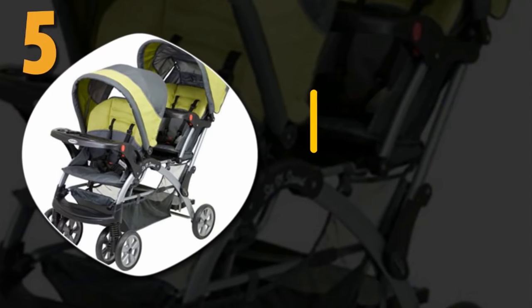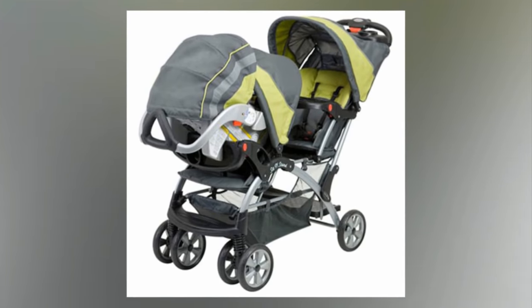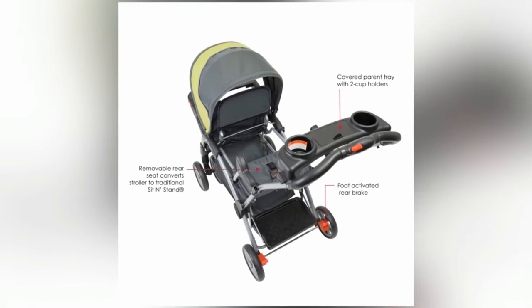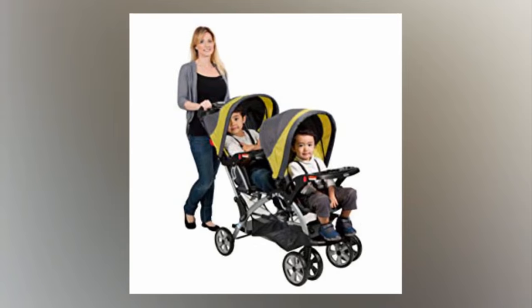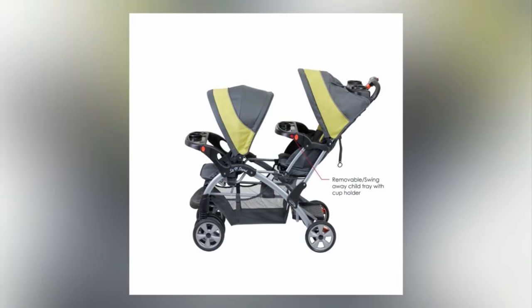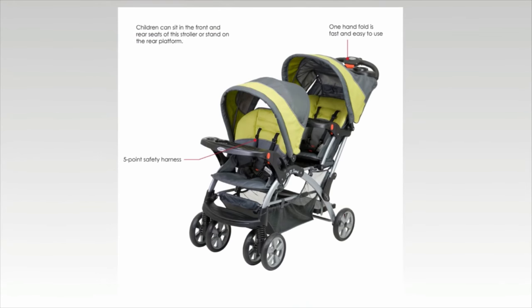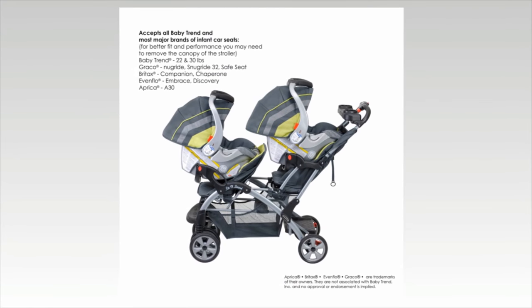Number five: Baby Trend Sit and Stand Double. This is a very versatile stroller that is great for children of different ages. With its sit and stand feature, you can put two children in two seats or have an older child stand on the rear platform. It has a number of great features including locking wheel brakes, a removable swing-away tray and cup holders, a five-point safety harness, and one-hand folding capability.